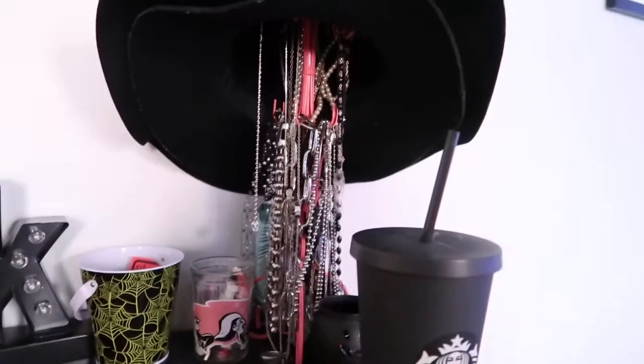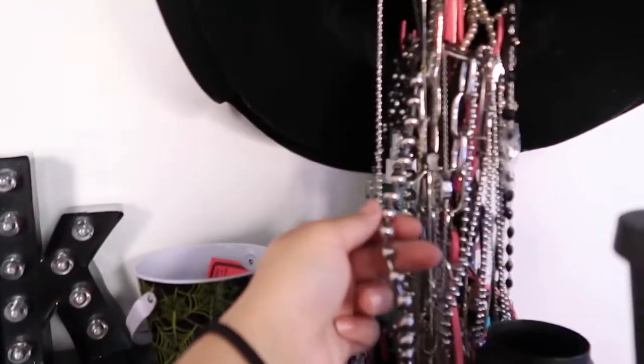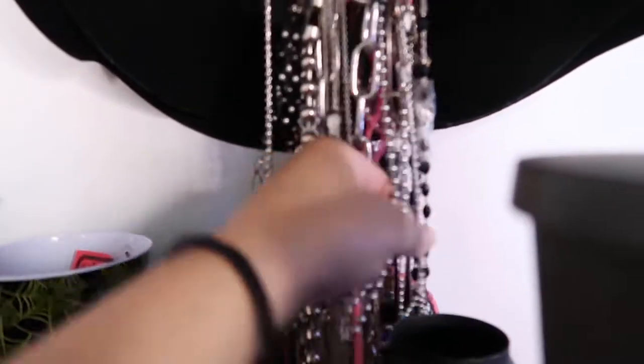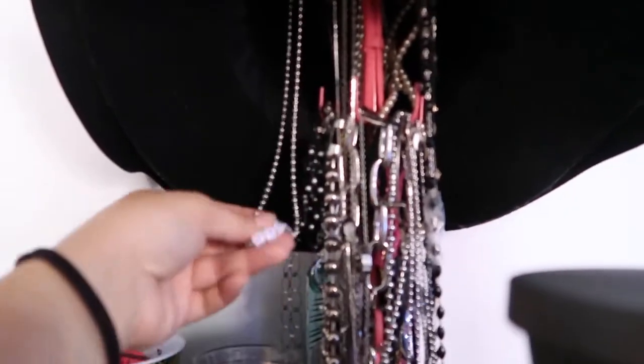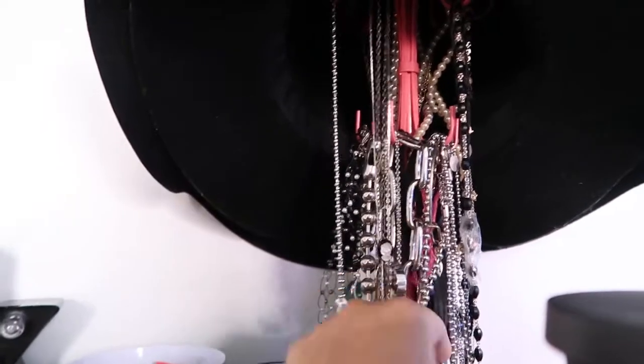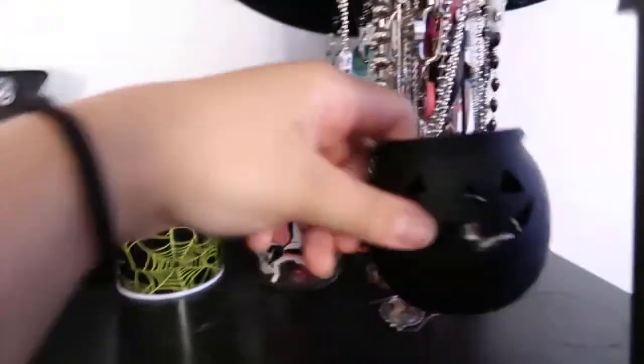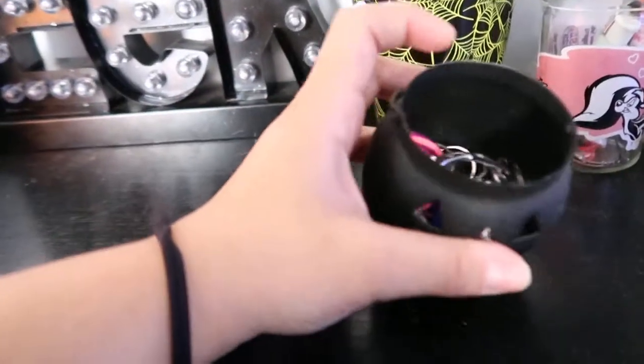Over here I keep all of my necklaces. I have a lot of ball and chain necklaces. Maybe I could do like a jewelry haul type of collection video — that'd be kind of nice because I have a lot. And then I keep all my rings in this little black jack-o'-lantern.